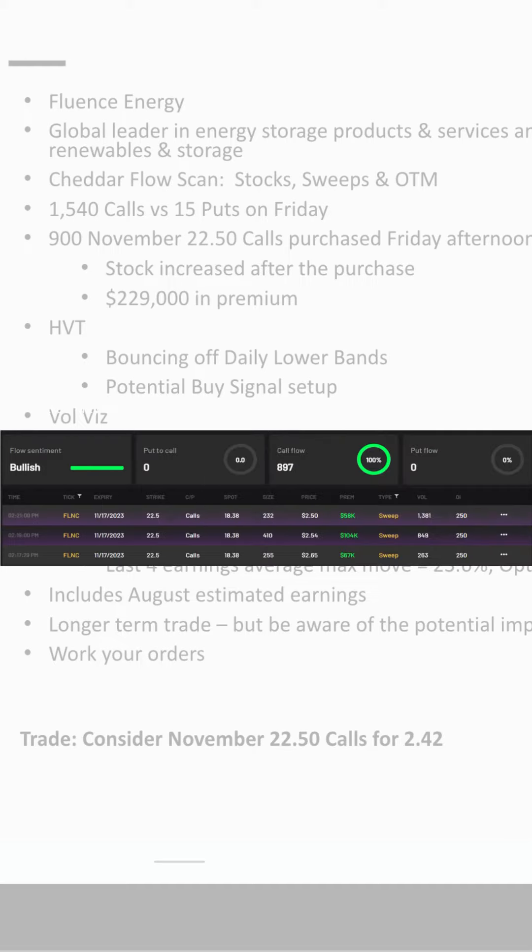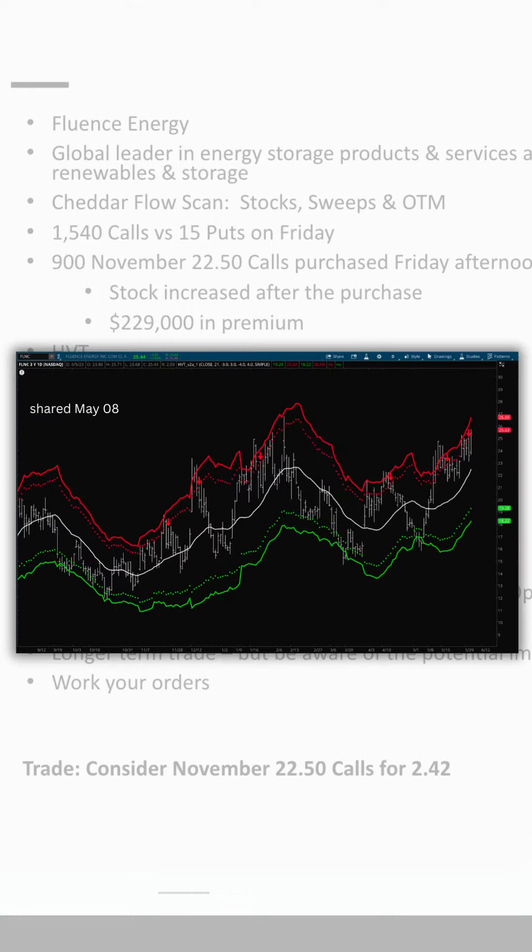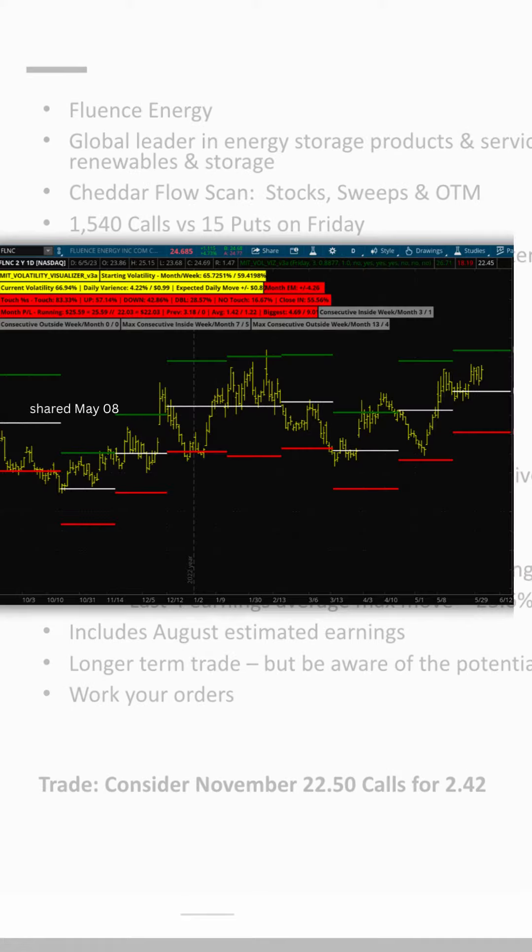We saw unusual options activity on a Cheddar Flow scan — 900 November $22.50 calls purchased, that was $229,000 in premium. That's a big order. We also saw FLNC bouncing off the lower band on our high-value target tool, a potentially buy signal setup. Then our volatility visualizer was set to buy as well.